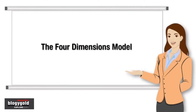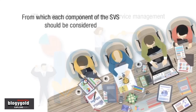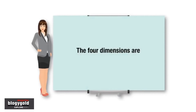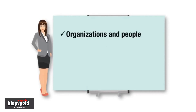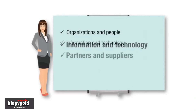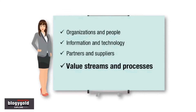The Four Dimensions Model. ITIL 4 outlines four dimensions of service management from which each component of the SVS should be considered. The four dimensions are: Organizations and People, Information and Technology, Partners and Suppliers, and Value Streams and Processes.